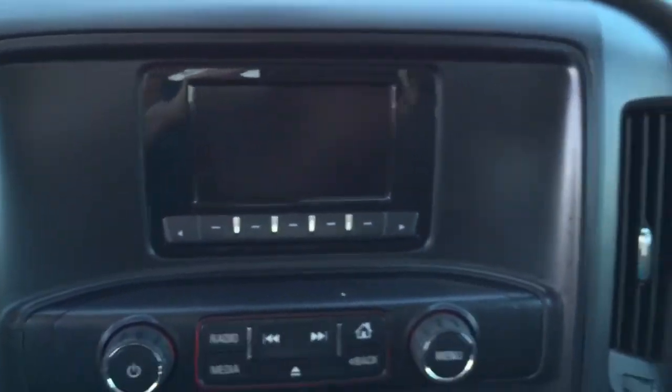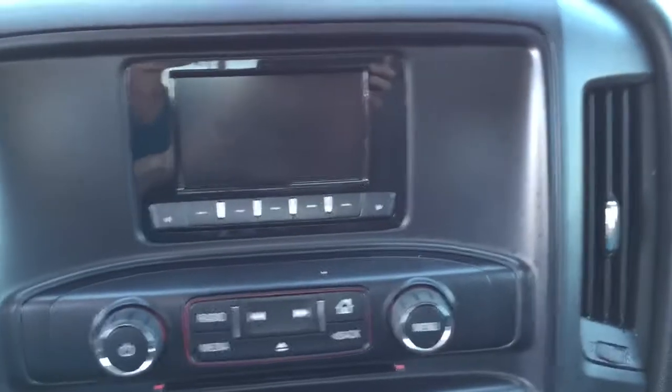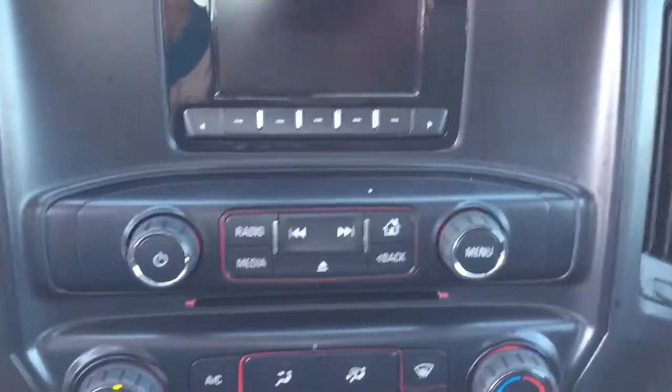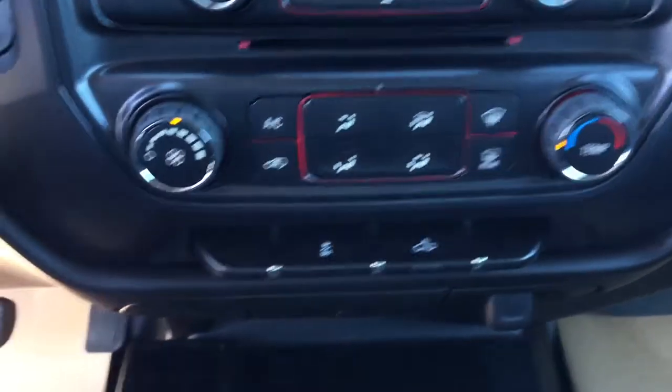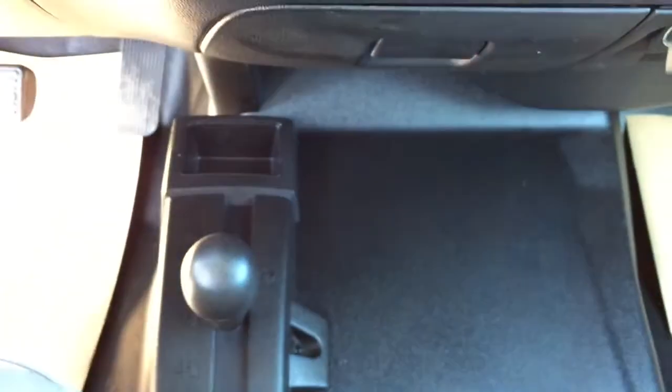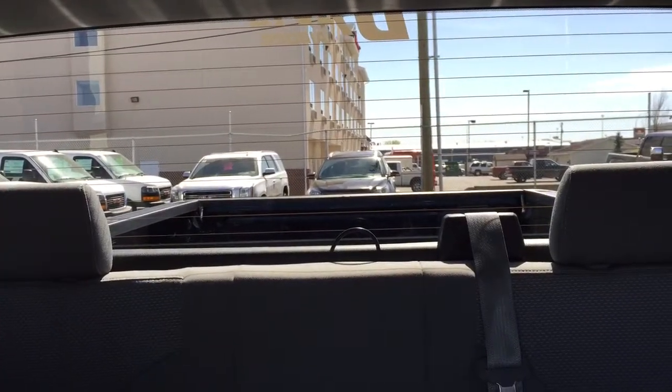We have AM FM radio, CD player, auxiliary input and USB port in the center console. We've got traction control, four-wheel drive control on the floor, rear window defogger, and comfortable seating for five or six and much more.